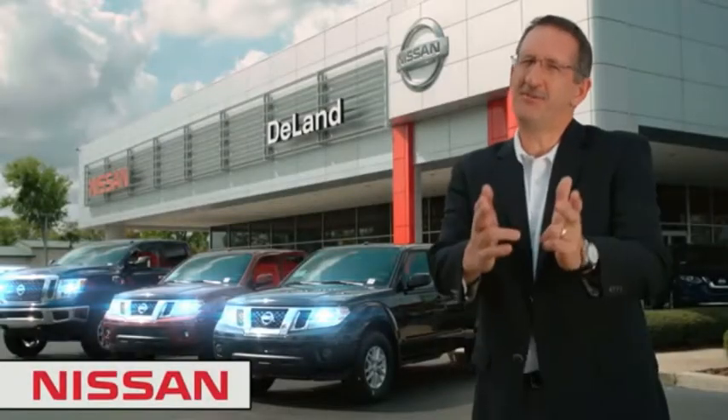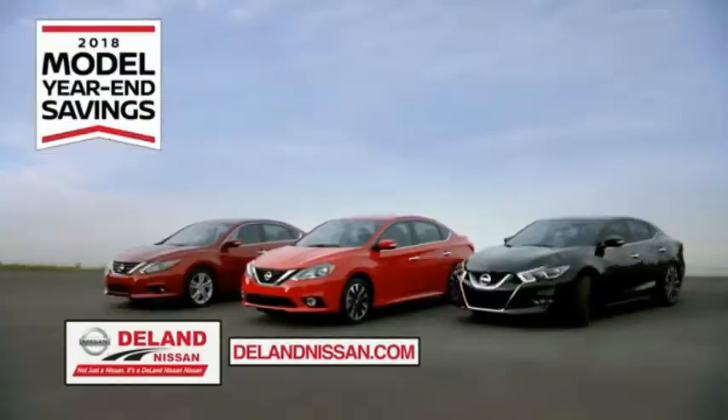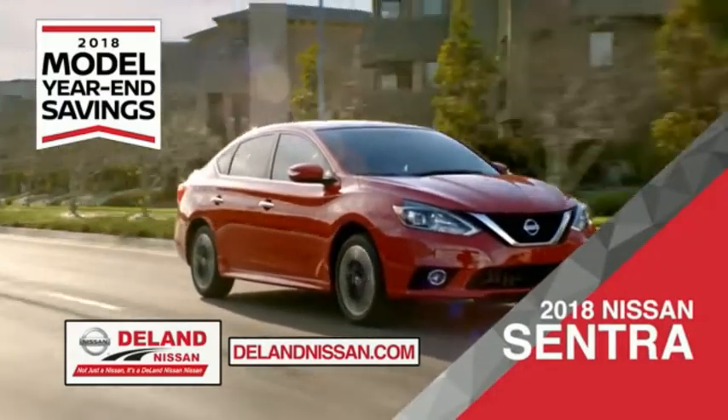I'm Kurt. Before you buy, give us a try. Get ready to play big and save big with DeLand Nissan during the 2018 model year savings event. Save on the 2018 Nissan Sentra — impressively styled and crafted just for you.